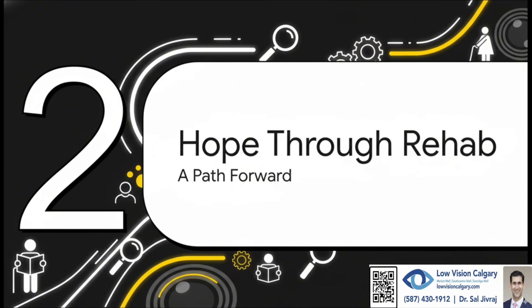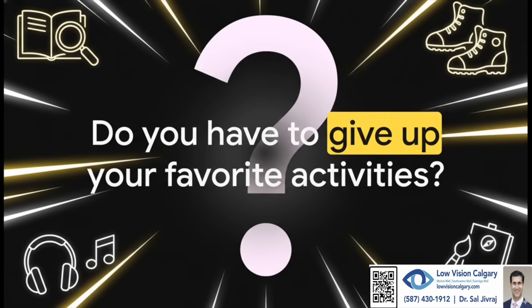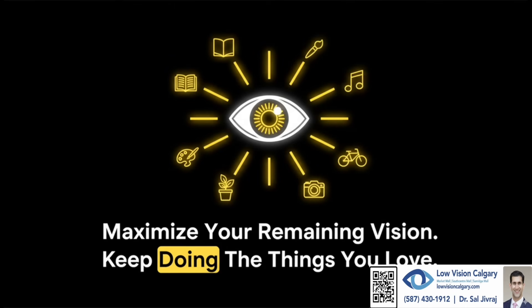There is a path forward. The big question — the one that keeps people up at night — is: does this mean I have to stop doing all the things I love? It's a real fear, and it can be isolating. But the answer to that question is a definite no. And this is the answer: low vision rehabilitation. Now this isn't some magic cure for the disease. What it is, is a smart, proactive game plan. The whole point is to learn how to make the absolute most of the vision you still have, so you can keep on living your life, your way.